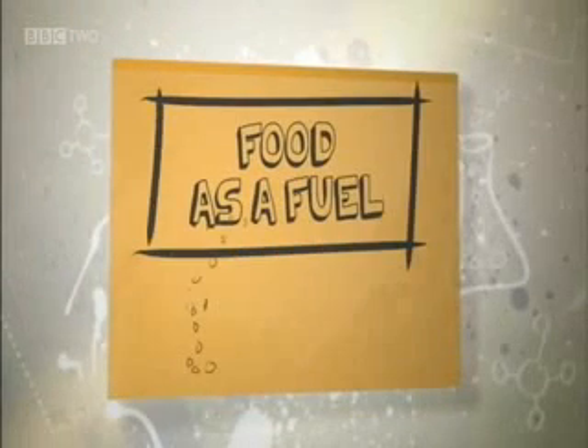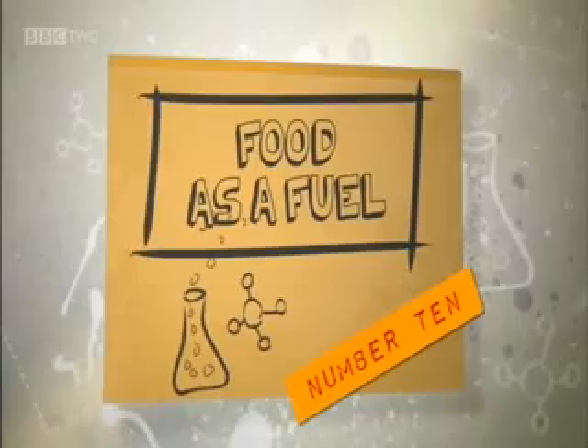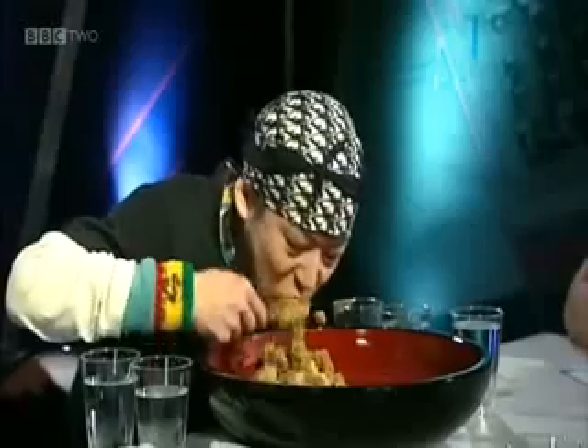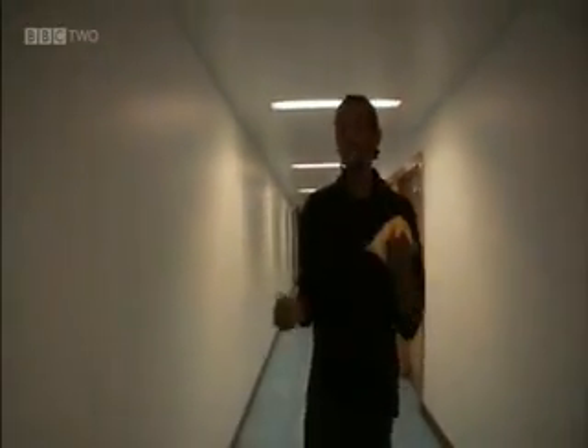Time to inflict senseless violence on a defenceless jelly baby to learn about food as fuel. All living things are in an energy race. We have to keep getting enough food to fuel our bodies, but not quite this much. The food industry uses the word calories to describe how much energy is contained within food. Scientists prefer to use the word joules. Let's see how many joules are in this jelly baby.